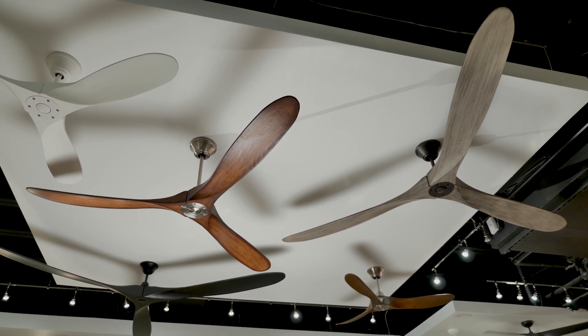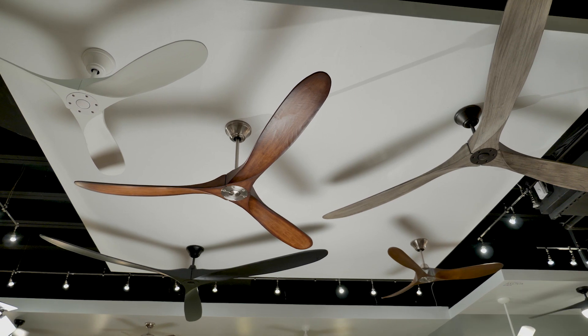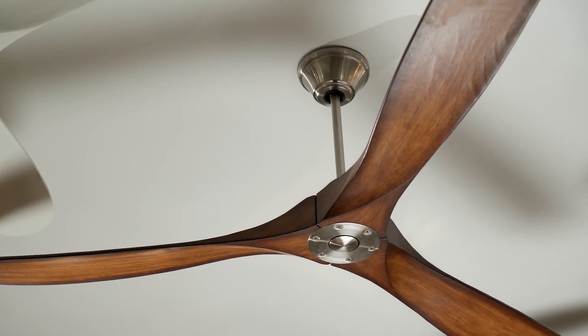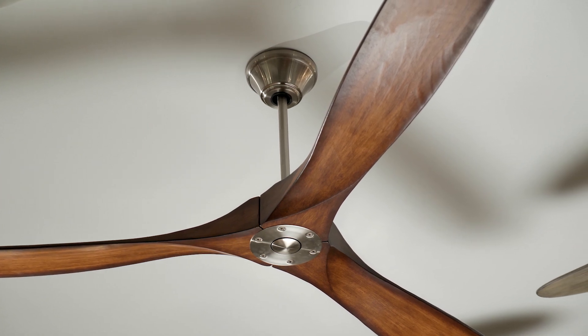With a blade sweep of 52 inches, the Maverick 2 ceiling fan from Monte Carlo has sleek lines with an elegantly simple housing. Its three hand-carved balsa wood blades further elevate the design.